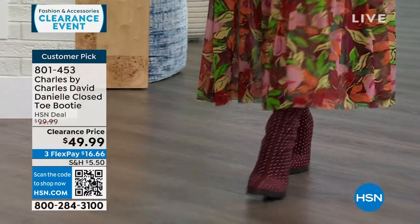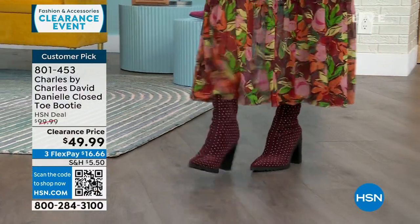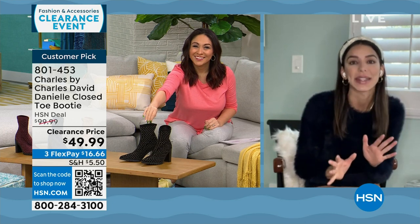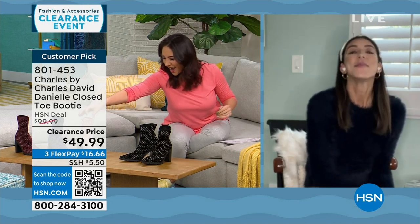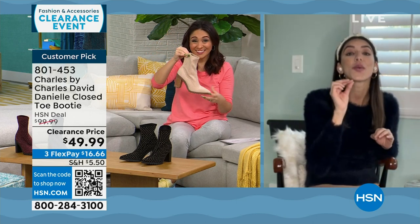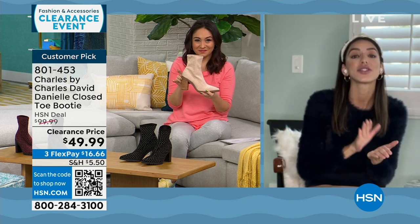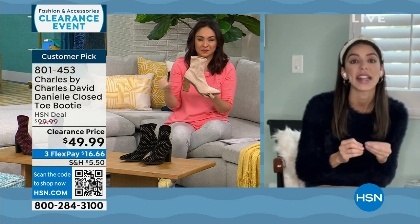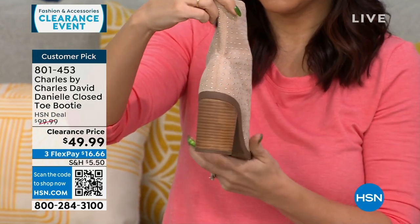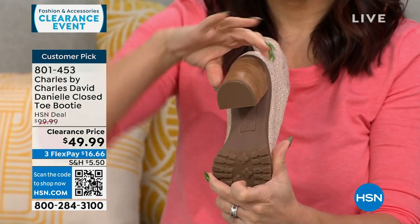I'm bringing in Kaylin Williams, brand ambassador for Charles by Charles David, on Skype. She's catching a flight for New Year's and her husband's birthday. This is a shoe that is great for the season — slip it on, it's stretchy faux suede, stacked heel at 3.5 inches. Because it is a stacked heel, it has so much surface area that it's very comfortable, and people said that in their reviews. No fuss, no zippers, no strings — it's very stretchy, almost like a sock-like material.